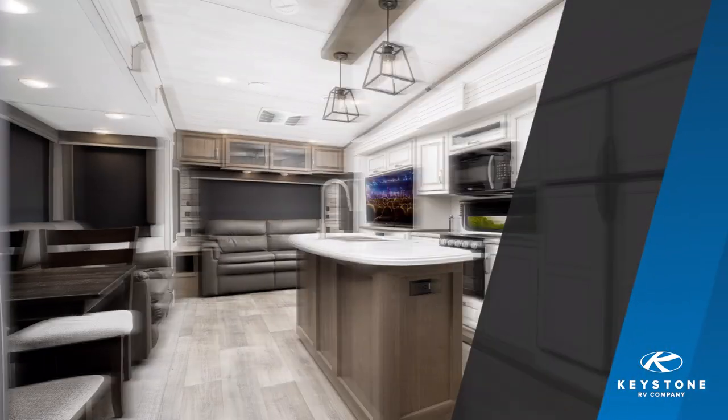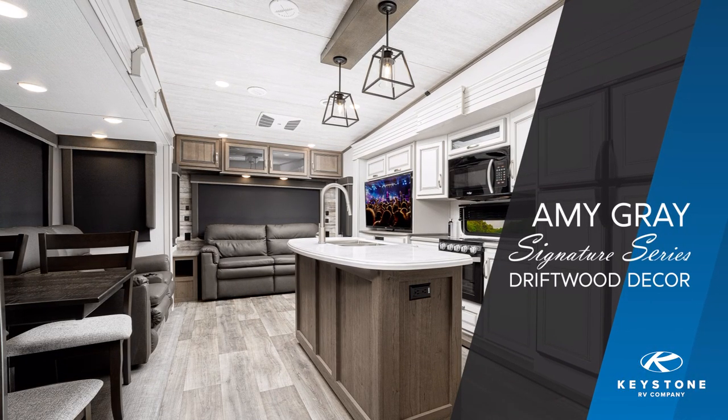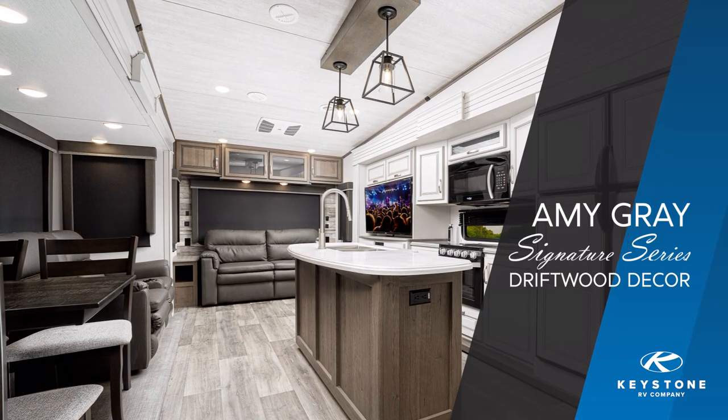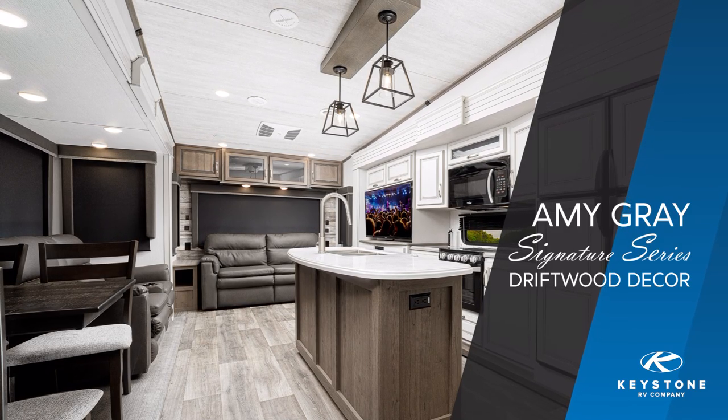This fall, Cougar raised the bar again with our all-new Signature Series by Amy Gray. Our new driftwood interior is aimed directly at the style sensibility of new and evolving buyers, while maintaining that modern rustic feel that our current Cougar buyers had grown to love.